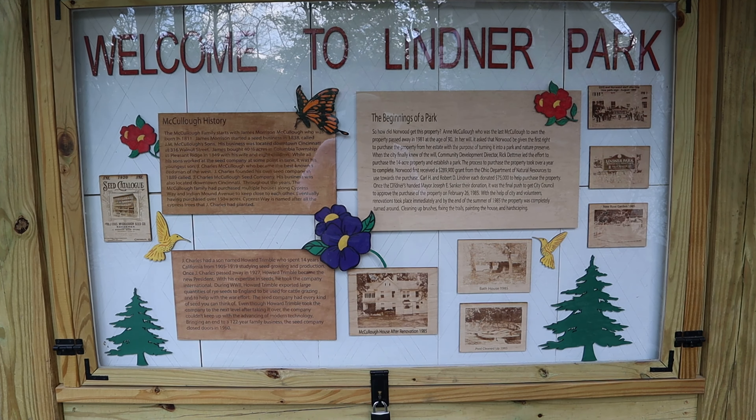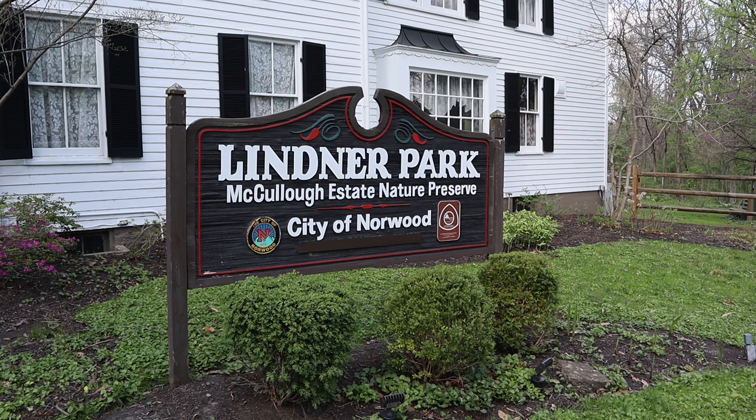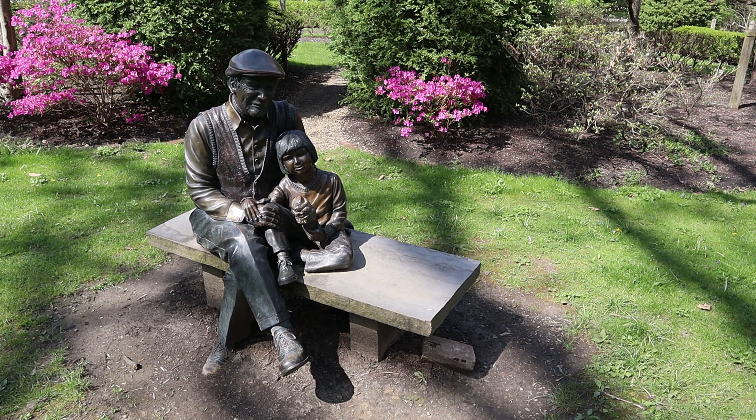Hello and welcome back to On Location. Today I'm on location at Lindner Park Nature Preserve at the McCullough Estate. This is an old family property that's been converted to a nature preserve, but it still has some remnants of it that you'll see later on, such as a pool, bathhouse, greenhouse, and some other shelters.